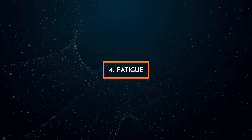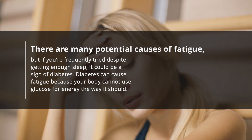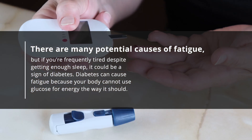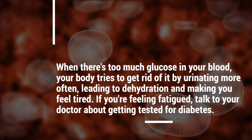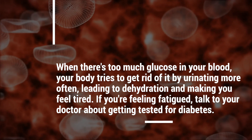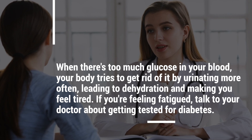4. Fatigue. There are many potential causes of fatigue, but if you're frequently tired despite getting enough sleep, it could be a sign of diabetes. Diabetes can cause fatigue because your body cannot use glucose for energy the way it should. When there's too much glucose in your blood, your body tries to get rid of it by urinating more often, leading to dehydration and making you feel tired. If you're feeling fatigued, talk to your doctor about getting tested for diabetes.